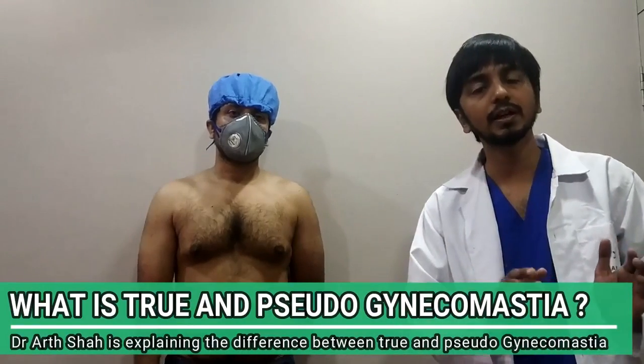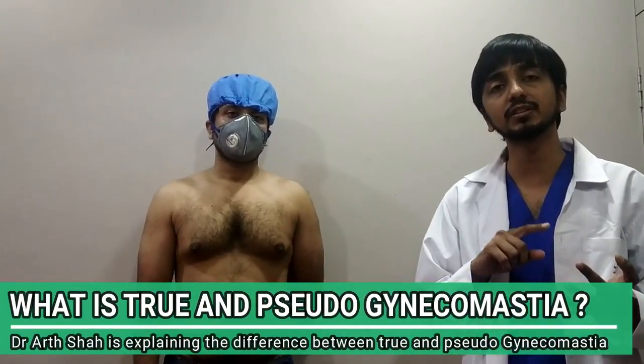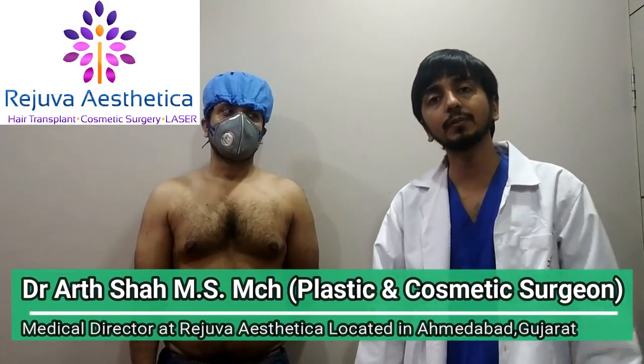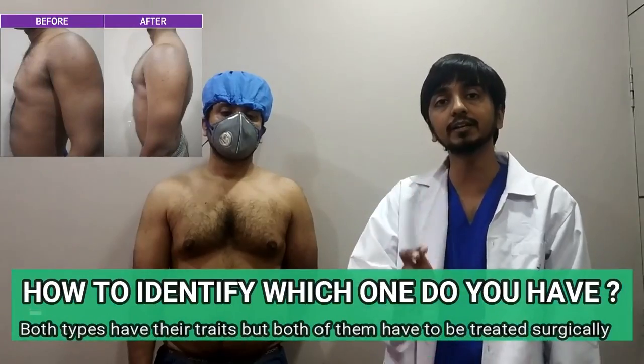What is true gynecomastia and pseudo gynecomastia, or chest fat? Most of my patients are asking the same question: whether they are having true gynecomastia or chest fat. My name is Dr. Ratcha, I am an MCh plastic and cosmetic surgeon. Today I will show you how to identify true gynecomastia.